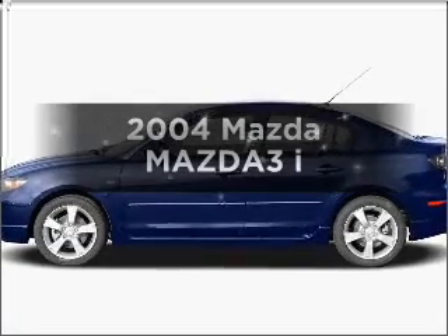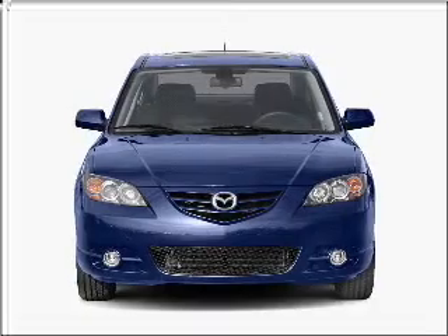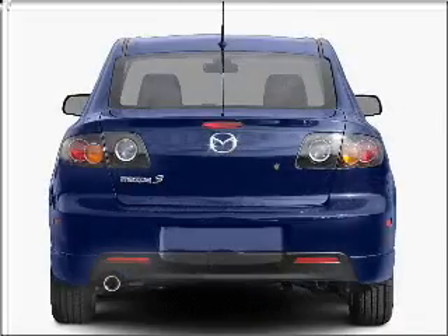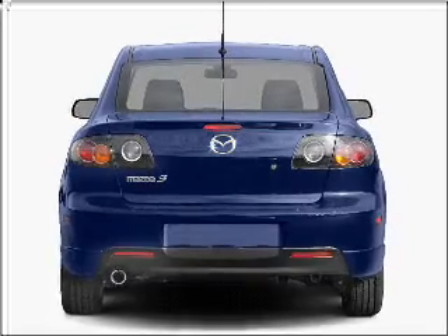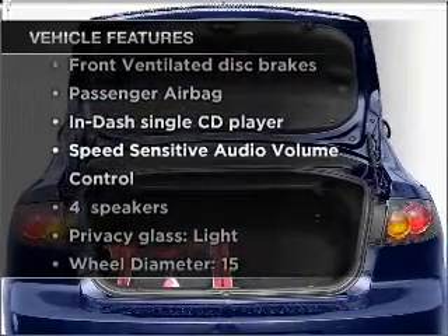Get noticed in this 2004 Mazda Mazda 3. Travel the roads in style and comfort in this great vehicle, with an efficient 4-cylinder engine that responds smoothly to its automatic transmission. Plus enjoy these notable features that are included in this vehicle.